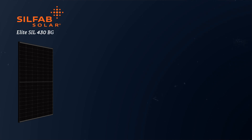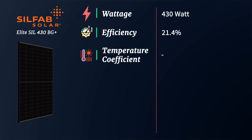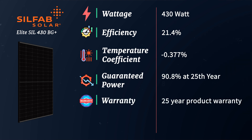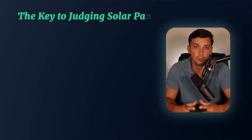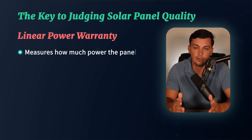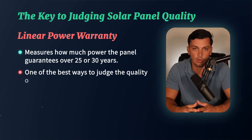Back to the Silfab Elite solar panel: this panel has a power of 430 watts, an efficiency of 21.4%, and a temperature coefficient of negative 0.377%. It offers a guaranteed power of 90.8% at year 25, and this warranty stretches to year 30, at which point they guarantee 89.3% power. When judging solar panels, looking at the linear power warranty — how much power the panel guarantees over 25 or 30 years — is one of the best ways to judge quality.